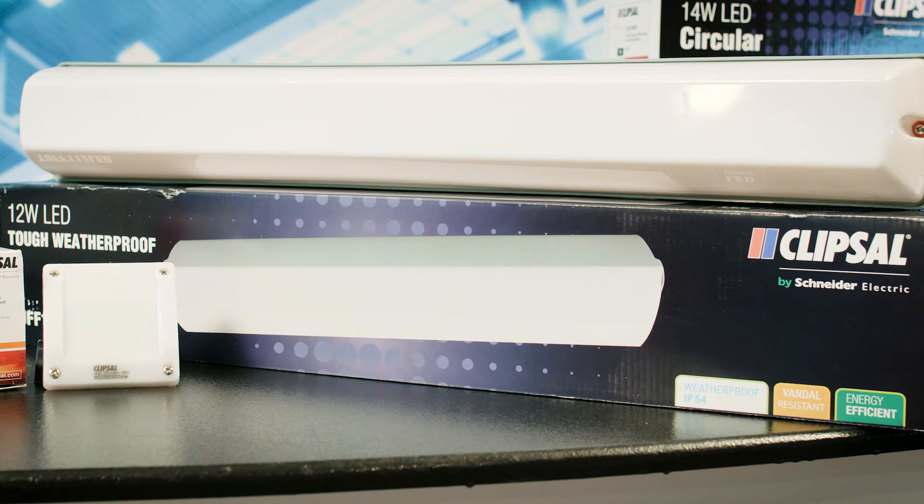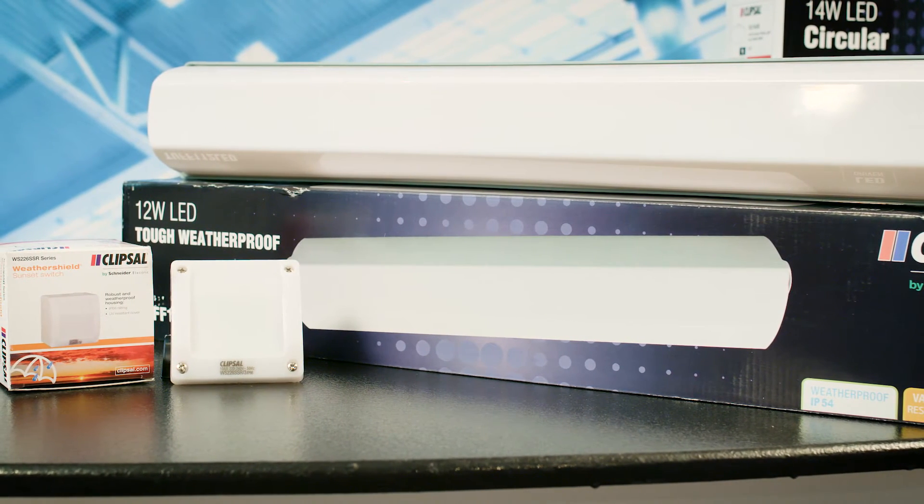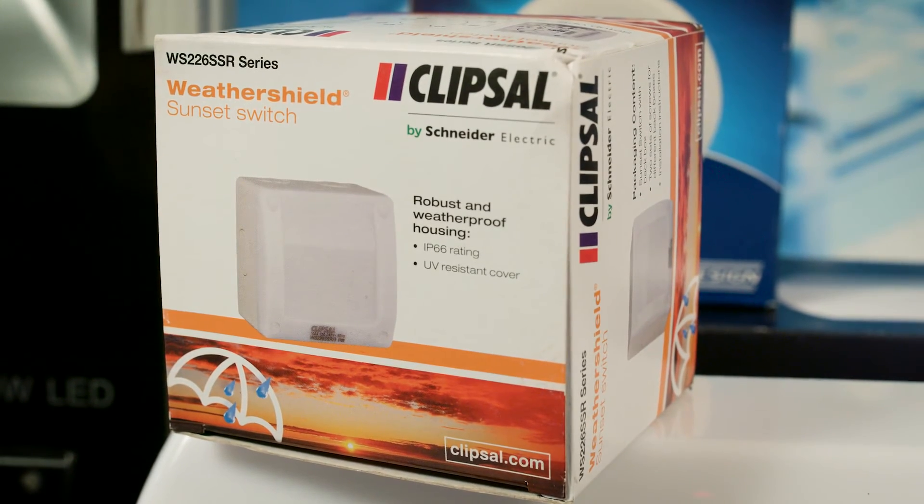And with a three year warranty, you can be confident the Tuff series won't let you down. Pair the Tuff series LED weatherproof batten with Clipsal's weatherproof PE cell for the perfect compatible control solution.